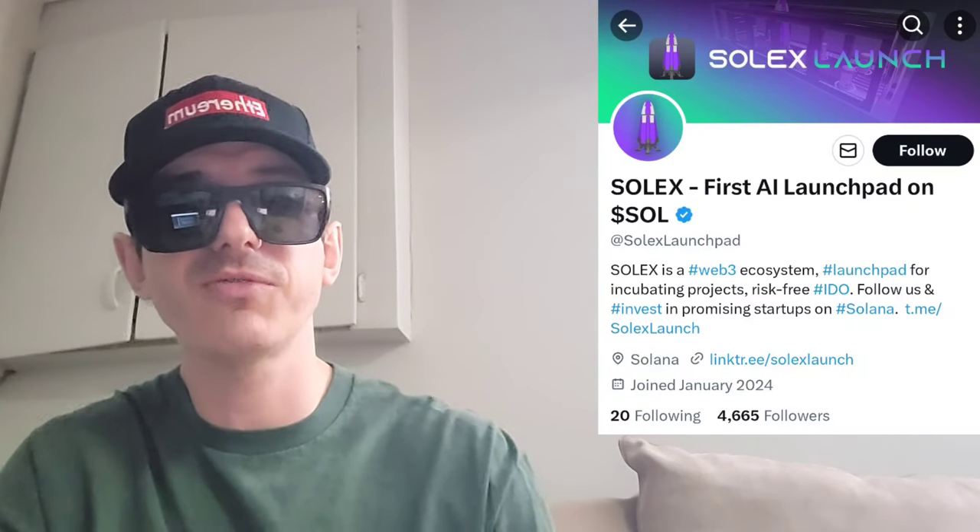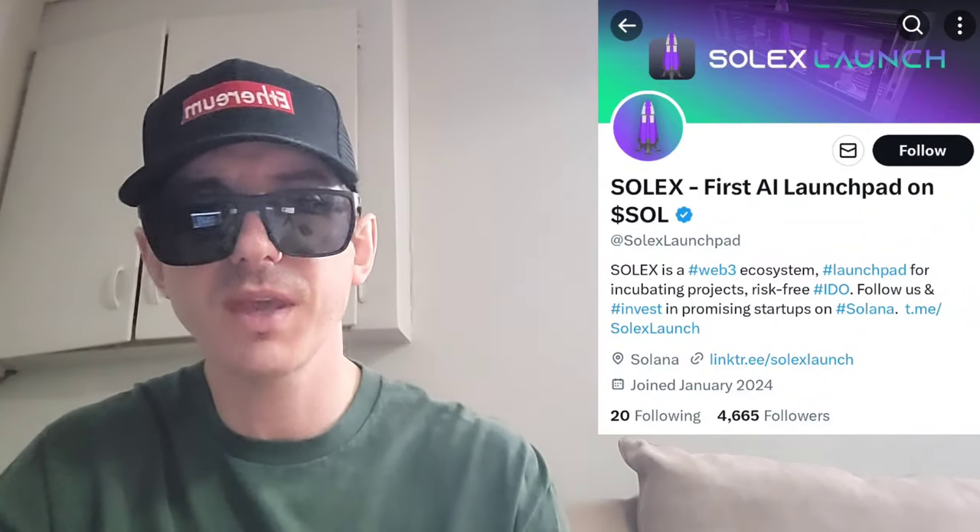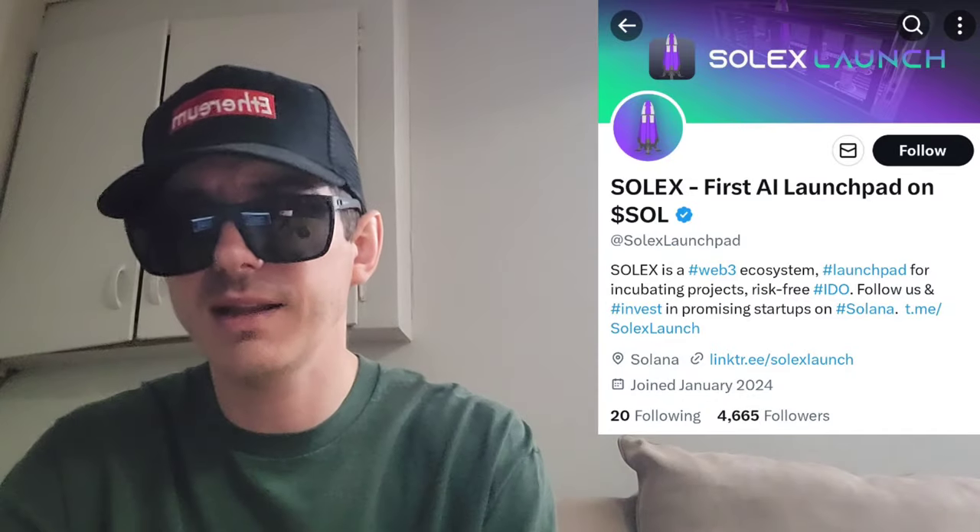Also there is a ton of referral codes down there in the description box. Have a look at those — best referral codes for the best crypto apps. You can get yourself free money, free rewards, free crypto, things like that, just by using those referral codes and funding your account. It's real simple, referral codes benefit both of us, so check them out in the description box, and let's get into this token here.